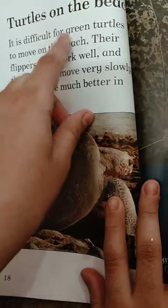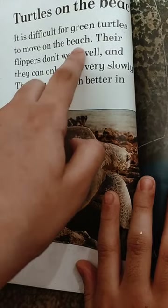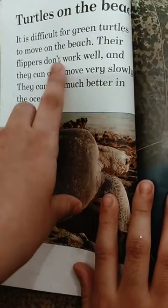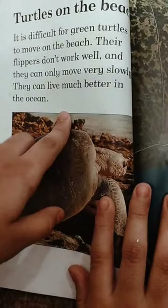It is difficult for green turtles to move on the beach. Their flippers don't work well and they can only move very slowly. They can live much better in the ocean.